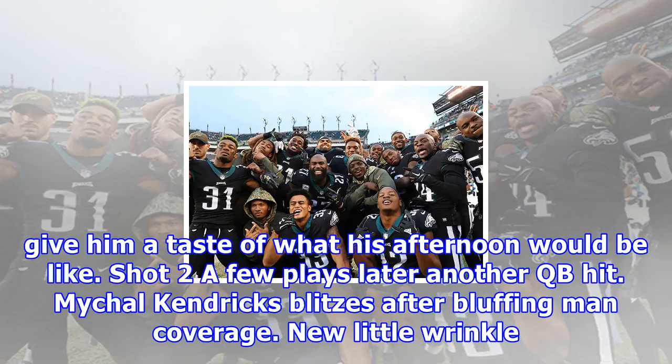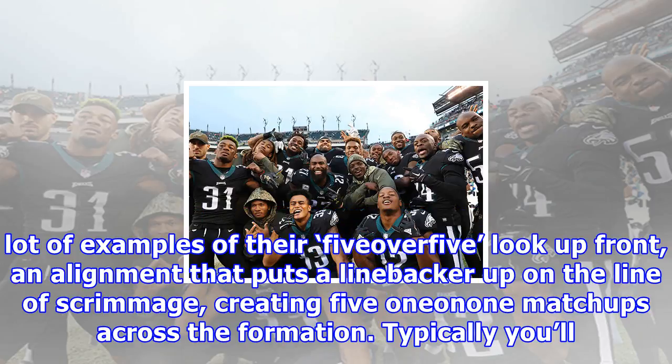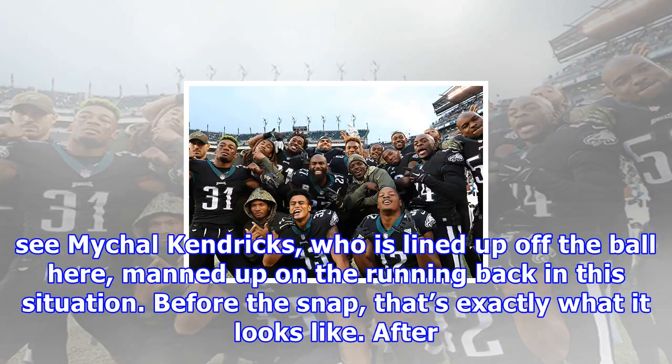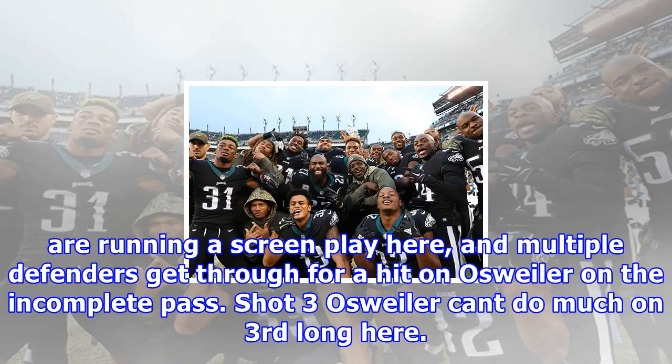A few plays later — another QB hit. Michael Kendricks blitzes after bluffing man coverage. A new little wrinkle in the pressure scheme. The Eagles bust out a new wrinkle in their pressure scheme. We've seen a lot of examples of their 5-over-5 look up front — an alignment that puts a linebacker up on the line of scrimmage, creating five one-on-one match-ups across the formation. Typically you'll see Michael Kendricks, who is lined up off the ball here, manned up on the running back. Before the snap, that's exactly what it looks like. After the snap, however, Kendricks blitzes into the opposite A gap, which is wide open thanks to Cox slanting in the opposite direction. The Broncos are running a screen play here, and multiple defenders get through for a hit on Osweiler on the incomplete pass.